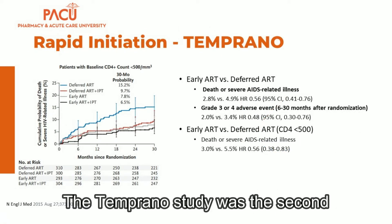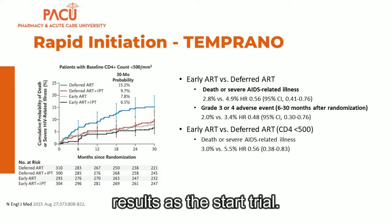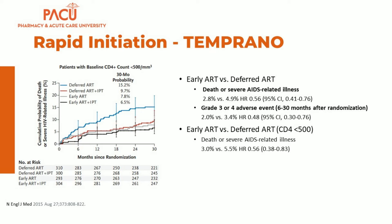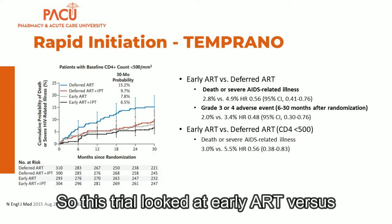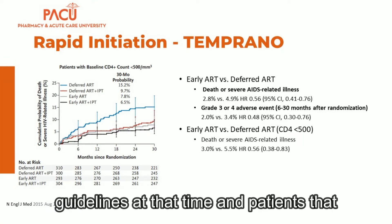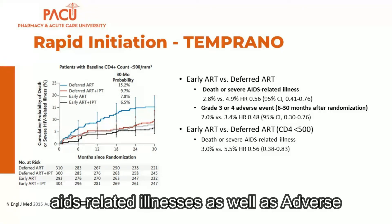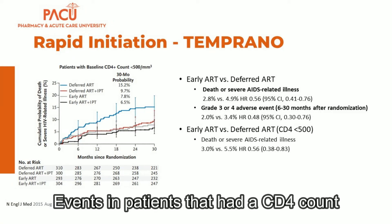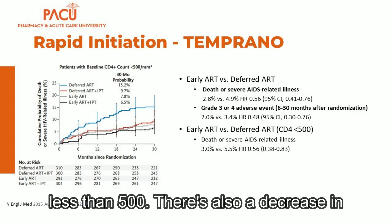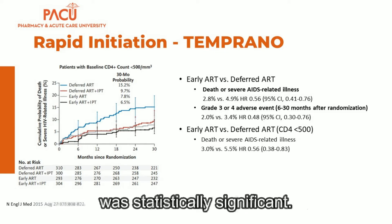The Temprano study was also published in the New England Journal in 2015 and showed similar results to the START trial. This trial looked at early ART versus deferred ART as defined by the WHO guidelines at that time. In patients that had early antiretroviral therapy, there was a decreased amount of deaths and severe AIDS-related illnesses as well as adverse events. In patients with a CD4 count less than 500, there was also a statistically significant decrease in death or severe AIDS-related events.